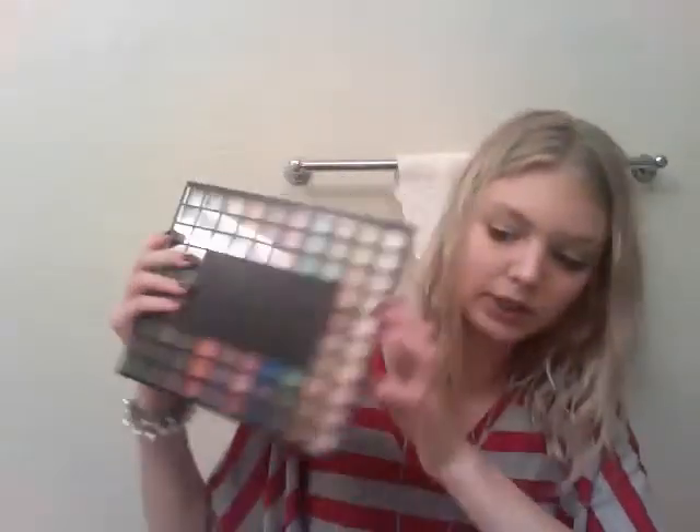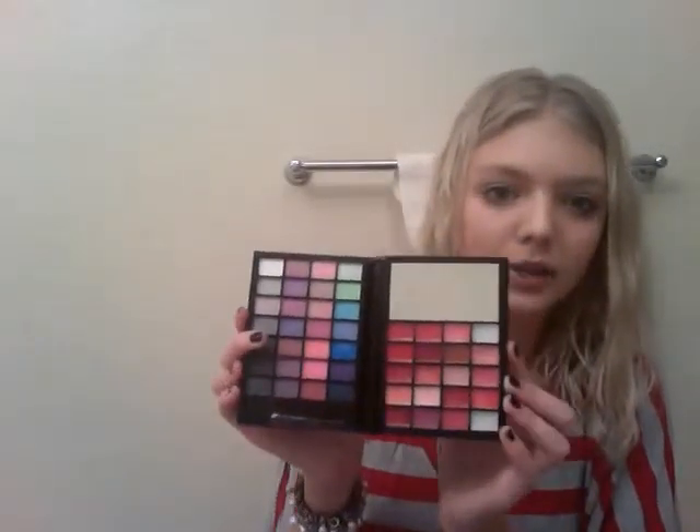Now for palettes — I have the e.l.f. 100 Palette. I have the e.l.f. Little Black Beauty Book Cool Collection, which has eye colors and lip colors. I have the e.l.f. Mini Makeup Collection — I'm not going to open this up because it unfolds a bunch of times. And I also have an e.l.f. 32 Palette, but it's underneath a bunch of stuff so I'm not going to pull that out, but I do have it.